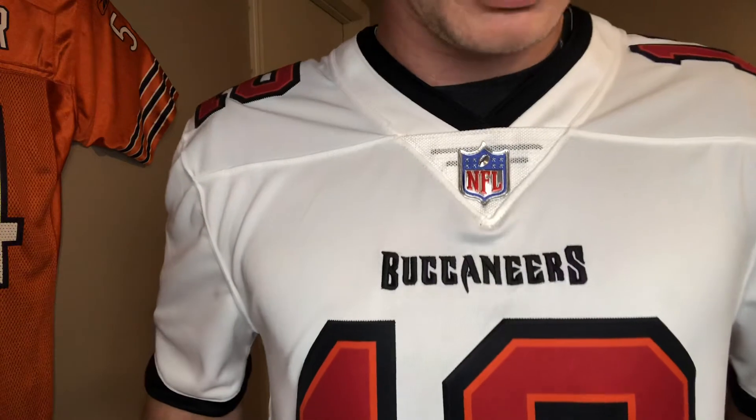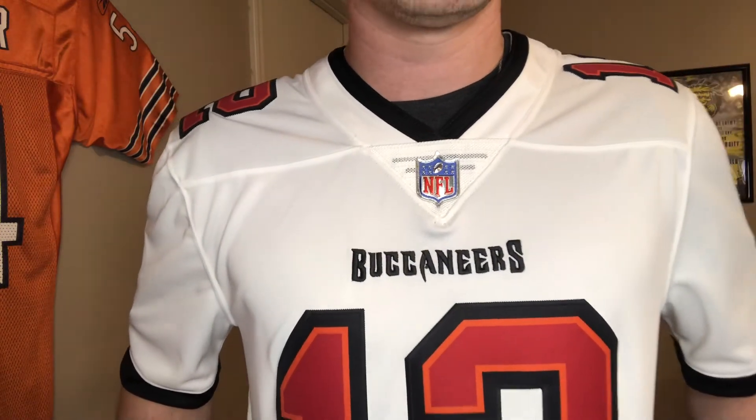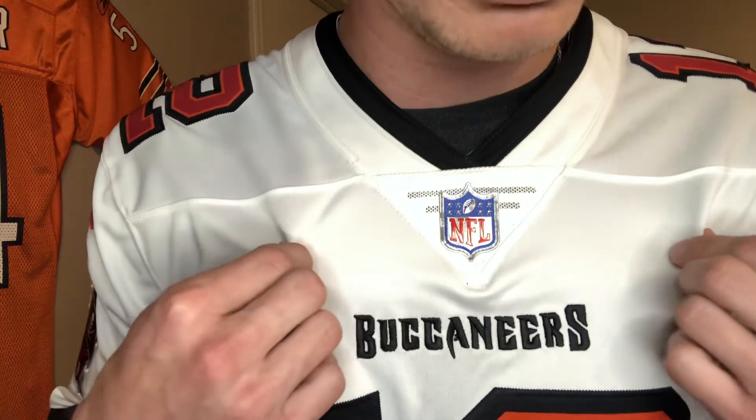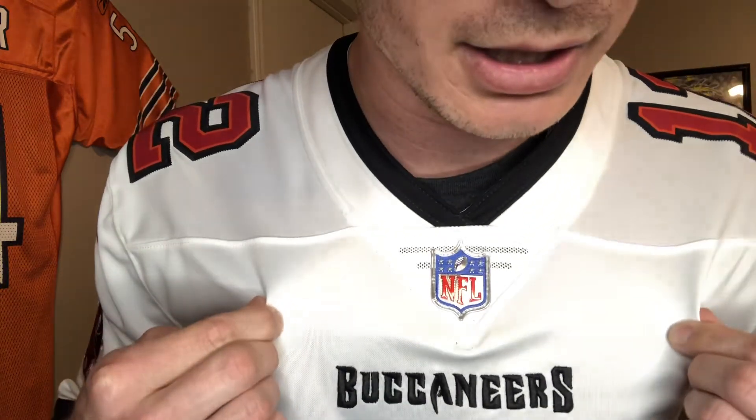Anyway, back to the jersey — this jersey has one flaw in it that really bugs me. When I first opened it out of the package, I was really bummed. I was like, man, I can't even wear this jersey because I'm so particular about my jerseys — I felt like everyone was going to notice and think it was a fake. I think due to Fanatics taking over there's a little bit of a quality control issue here, because if you didn't notice, the NFL shield logo, as perfect as this jersey is, is crooked.